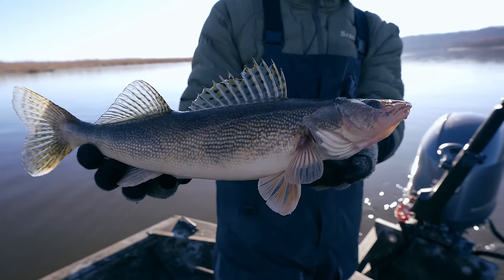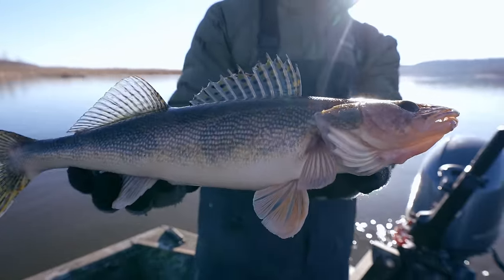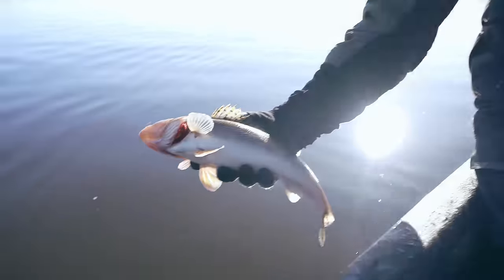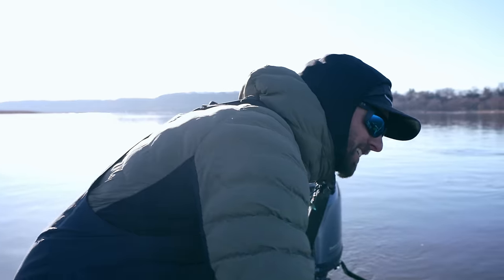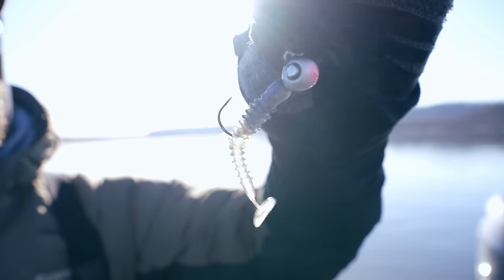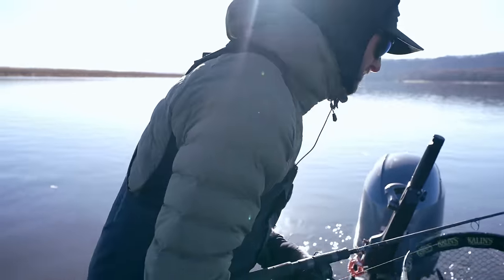A lot of times you get in those deep community holes in the river and it's all 9 to 14-inch saugers — we ain't after those. But ones this size, they fight hard, they smash swim baits. They get so fat and sassy in the spring. I love those saugers that are about 22 inches long and just fat as can be. We're using a 2.8 or 3.8 inch Kalen's Tickle Shad on a 3/8 oz jig. If we're fishing a little shallower with less current, I'd go down to a quarter ounce, but they're thumping the 3/8, so we'll take it.